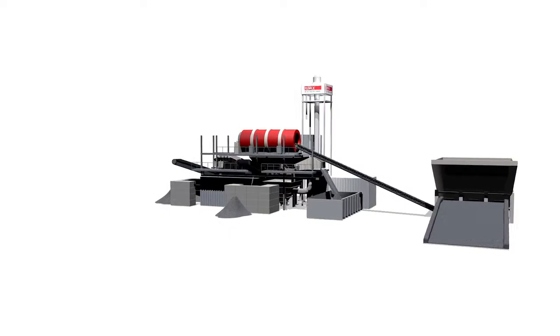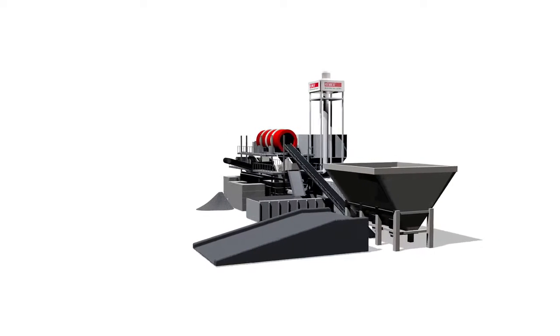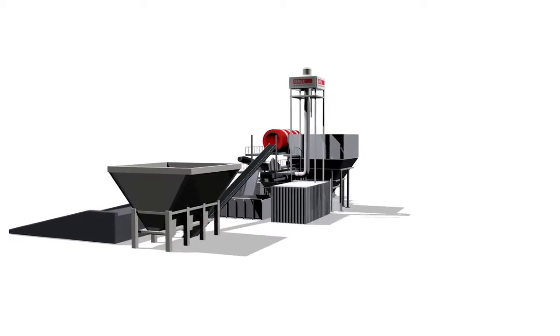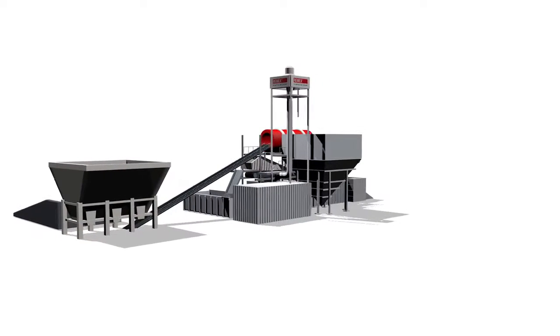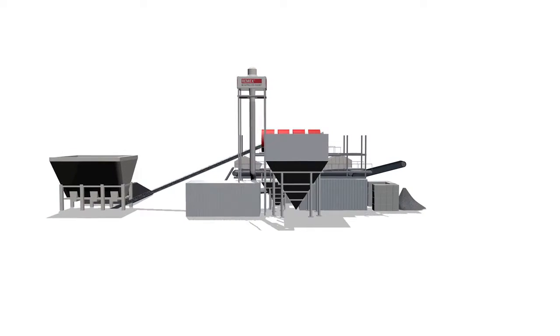HMT stands for Hydromechanical Treatment. By means of a combined washing and crushing facility, the environmental quality of the incinerator bottom ash aggregate is verifiably enhanced. The pollution levels are reduced as both the sludge fractions and light organic components are removed.